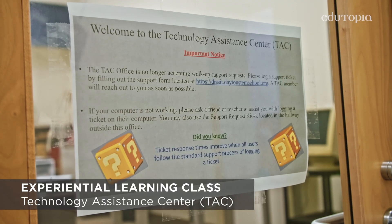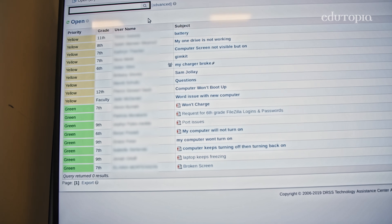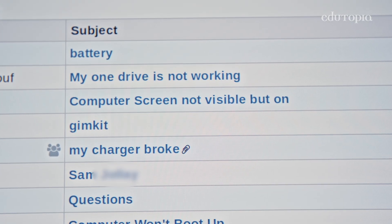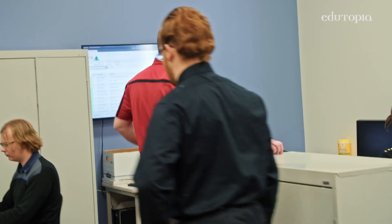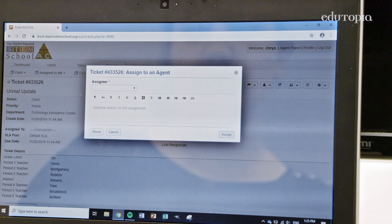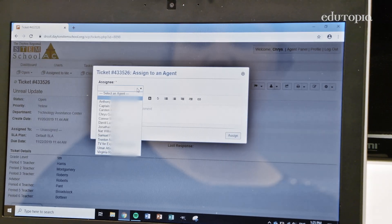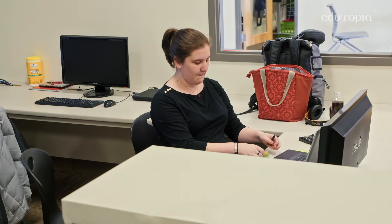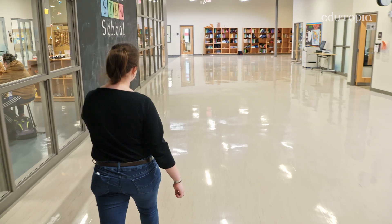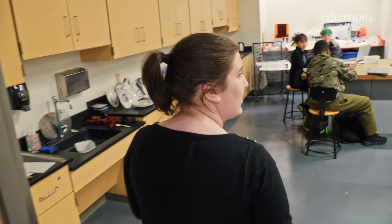The Technology Assistance Center is basically run like many IT departments. Students and faculty submit a ticket, and then we go in and try to help them resolve the problem. There are two tickets — let's go grab one of them and get that updated. The students work from the oldest ticket to the newest ticket, and take on the tickets even if they're especially challenging or if they don't know how to answer them.